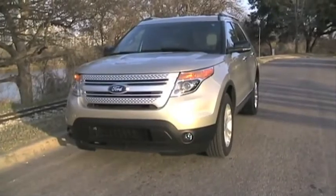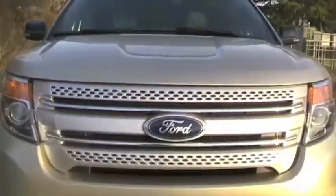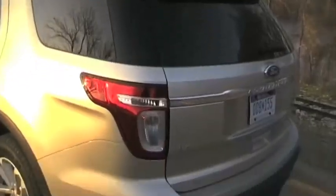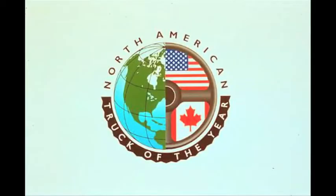Ford put together an exciting package for this year's redesign of its Explorer line. This mid-sized SUV now looks and feels like a modern-day contender standing tall in an already crowded SUV market. Automotive journalists have already recognized the new Explorer as a 2011 North American Truck of the Year.